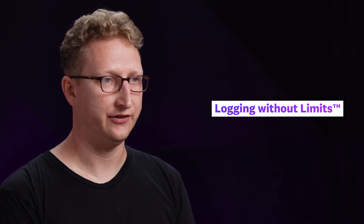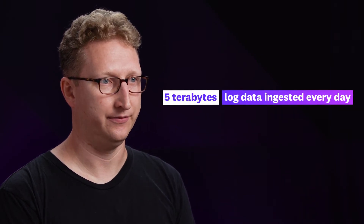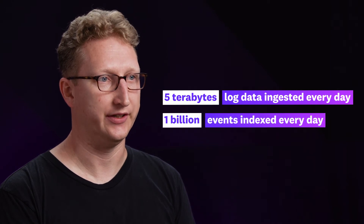Nextdoor uses Datadog Logging without Limits. We ingest approximately five terabytes of log data every day and we index about a billion events every day.